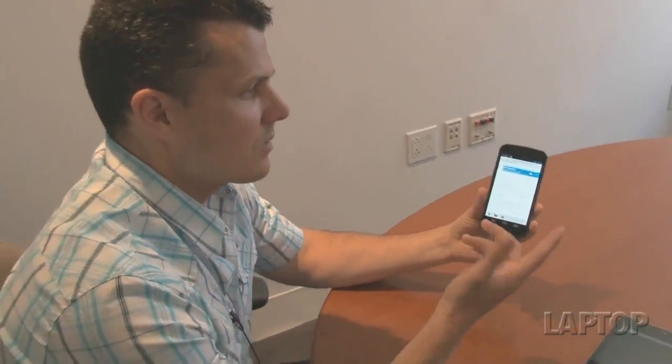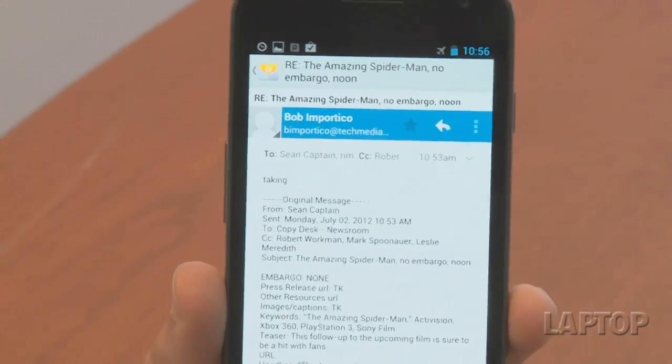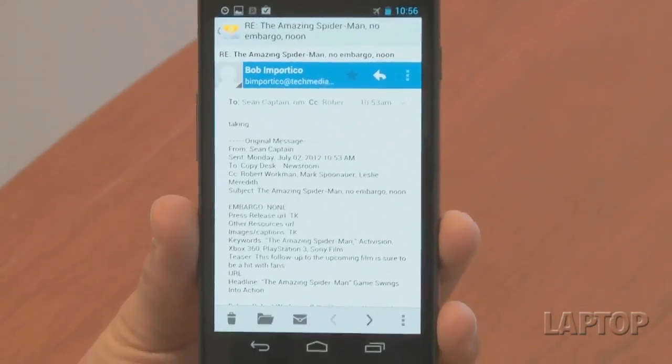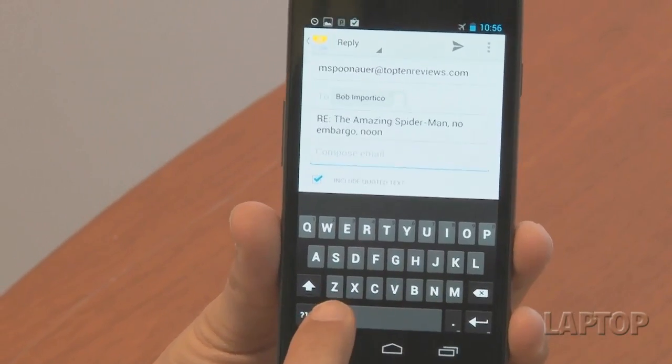One of my favorite features of Android Jellybean is the ability to voice type even when you're offline. So let's say I'm on the subway and I want to respond to someone — and it's okay if you're talking to yourself on the subway, right? We'll put the device in airplane mode, so you could do this on a plane or anywhere without connectivity. Google has shrunk all the functionality of its voice algorithms onto the device itself.